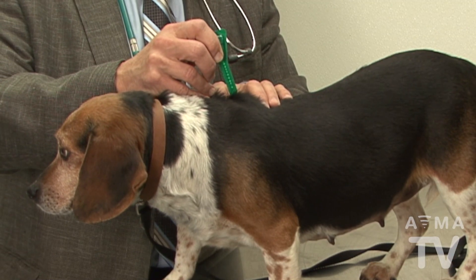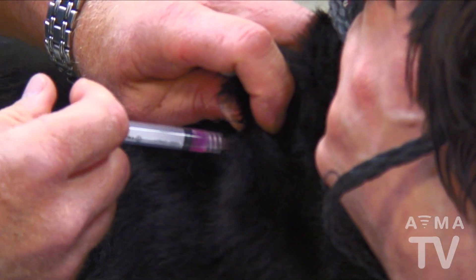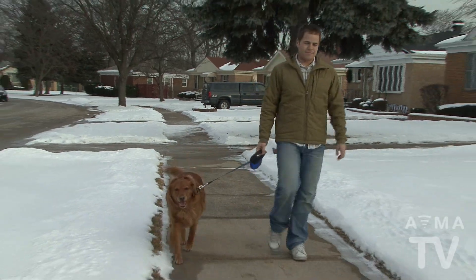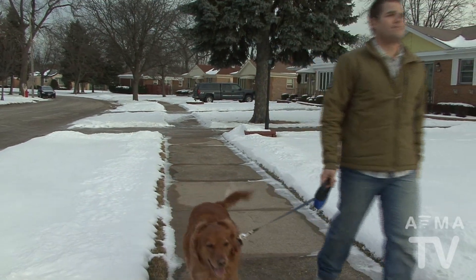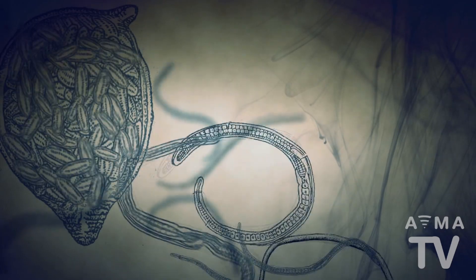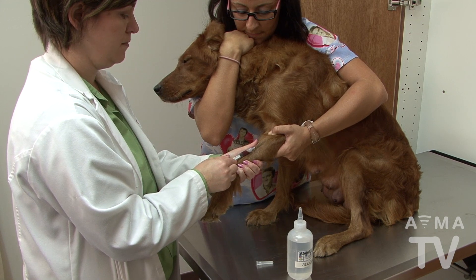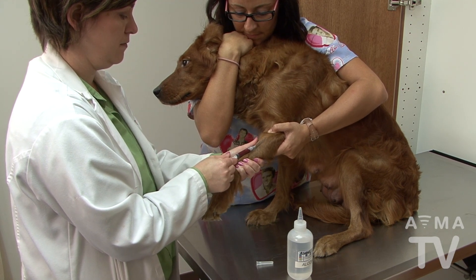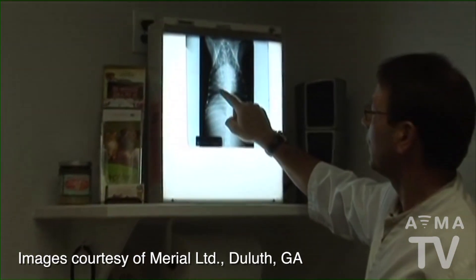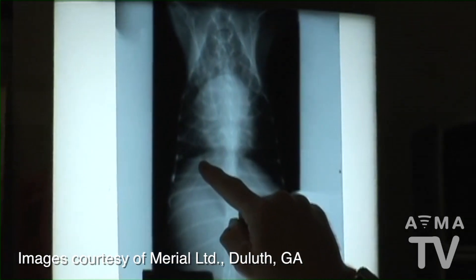Preventives come in three forms: topical, oral, and an injectable that lasts for six months. The American Heartworm Society recommends prevention be given all year, regardless of where you live. An additional advantage of heartworm preventives is they also prevent intestinal worms. It's important to have your pet's blood tested annually, even if you are on a heartworm prevention all year. The cost of treating infected dogs can be quite high and also dangerous, while the cost of prevention is quite reasonable.